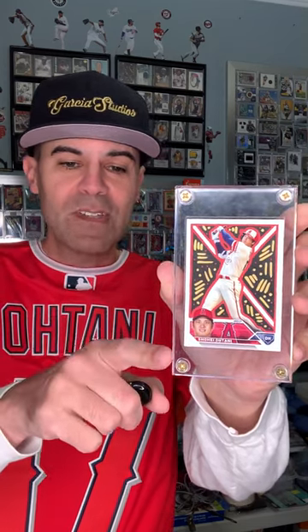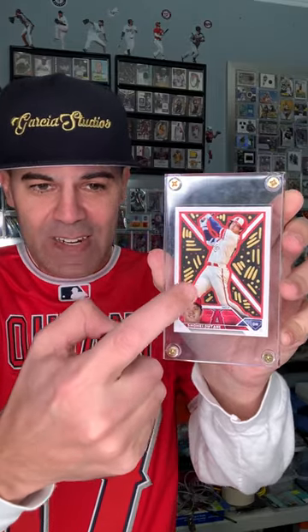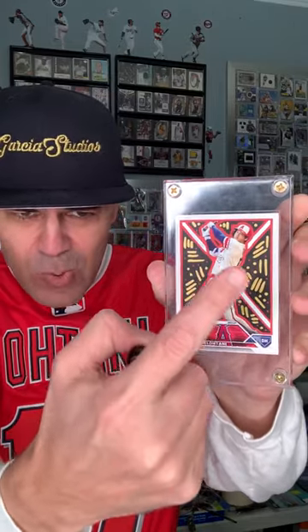I won this Otani-san in a raffle, and he sent it to me. Very, very nice guy. You can see the artwork and the painting that he does behind the card there, which is really, really cool.